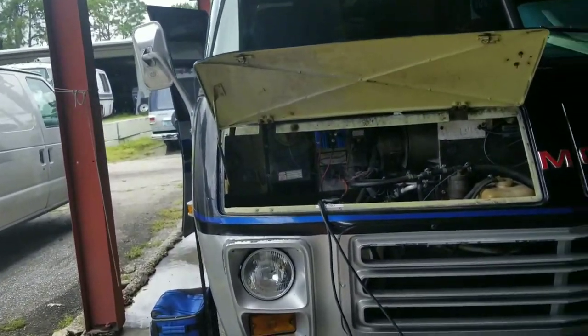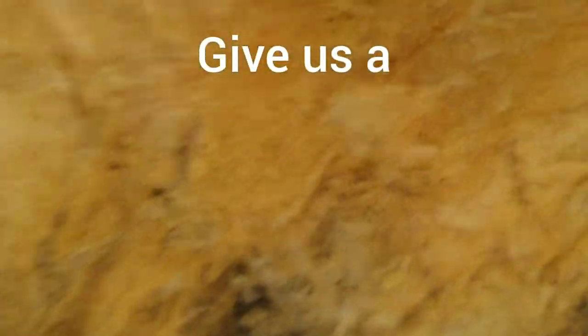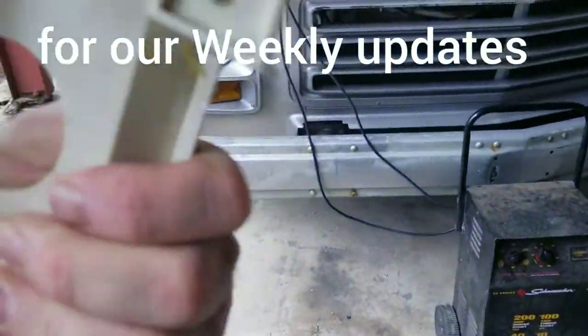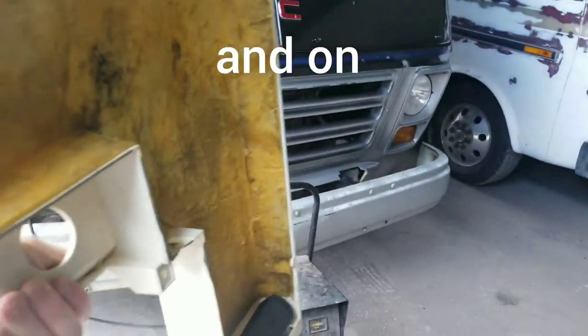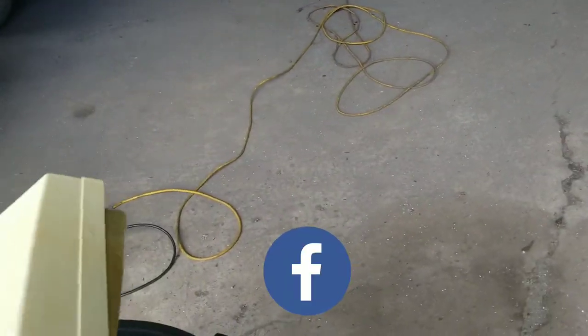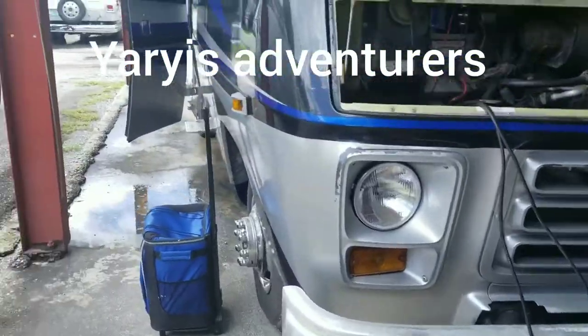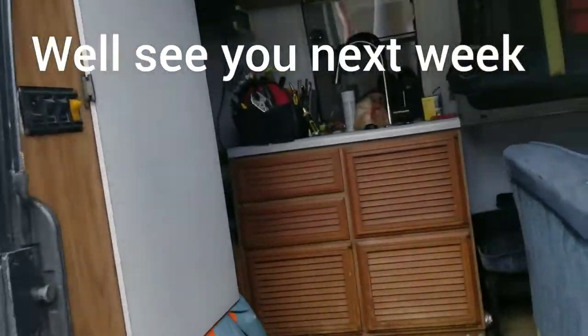We're recharging the batteries. We also did a clean-up and washed the AC cover — we removed all the extra dirt that had attached to it. We're proceeding to charge the battery because we're going to test the two LED bulbs that we just got.